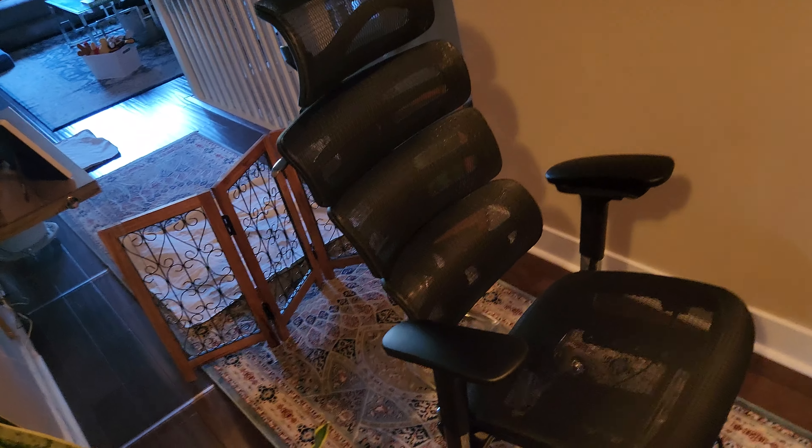So Ergo Max Model A747 — page three and four. Here's what this talks about. Adjustable lumbar support — three position lumbar support technology provides support in any sitting position. Adapts to your back, to your posture, relieving lower back pressure.